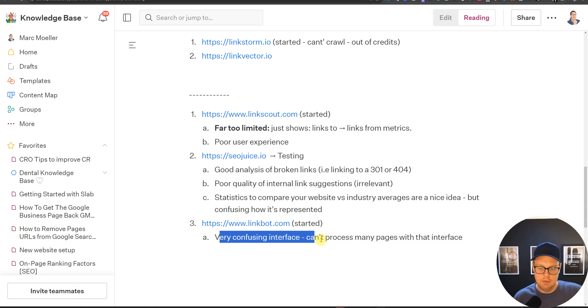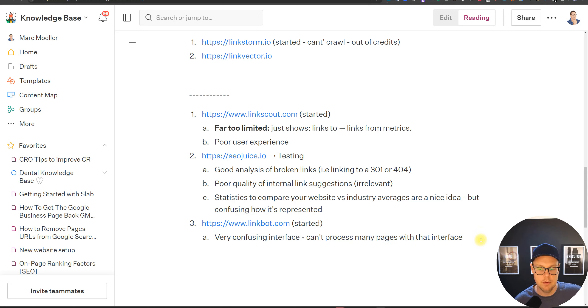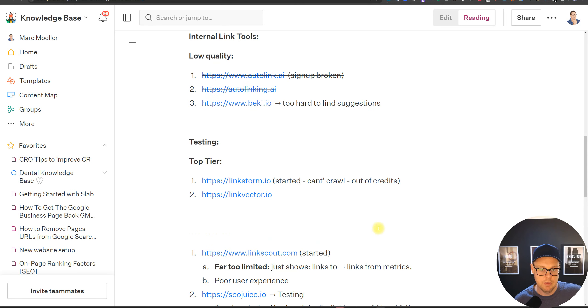Link Bot had a confusing interface and can't process many pages. The reason we want internal linking tools is to work with websites that have a really high page count — say an 800-page website. If the interface requires going through each page manually to add or review links, it's not usable for large websites where you really need an internal linking tool. That's why Link Bot wasn't for me.